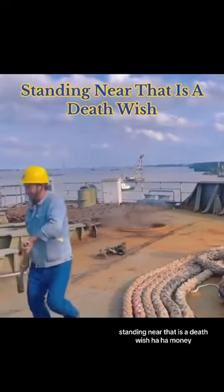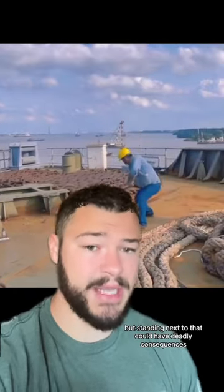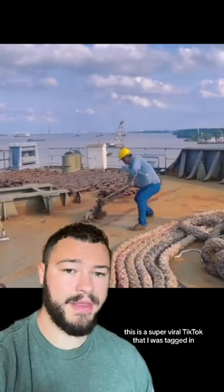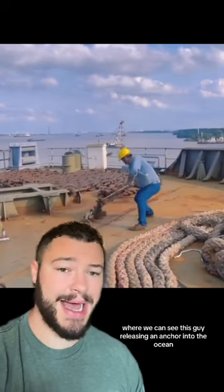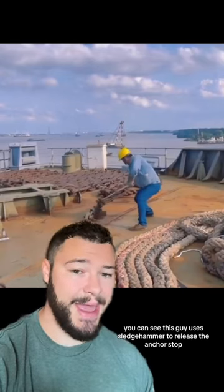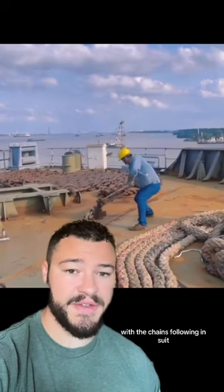Standing near that is a death wish. It might not look like it, but standing next to that could have deadly consequences. This is a super viral TikTok that I was tagged in, where we can see this guy releasing an anchor into the ocean. You can see this guy use his sledgehammer to release the anchor stop, and then the anchor starts rapidly dropping into the water with the chains following in suit.